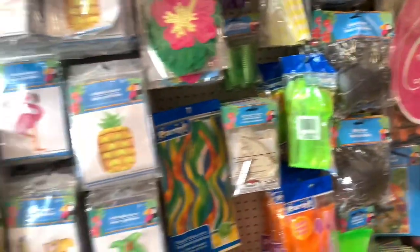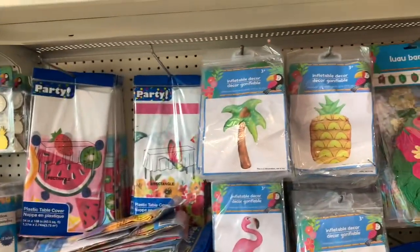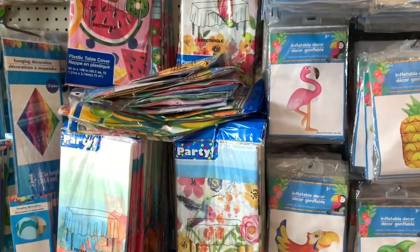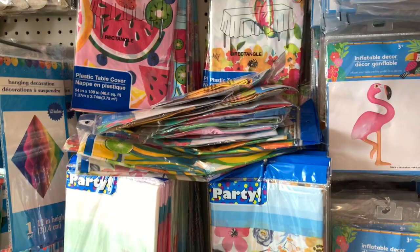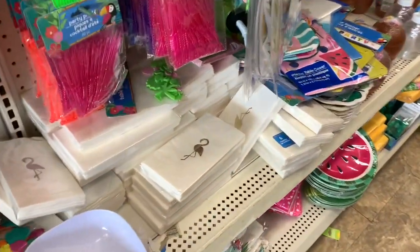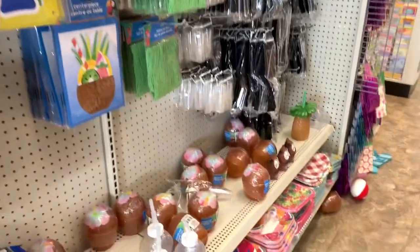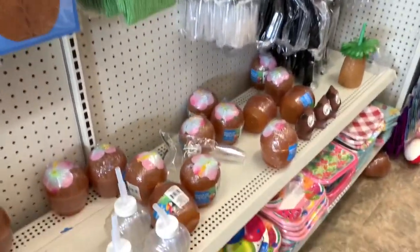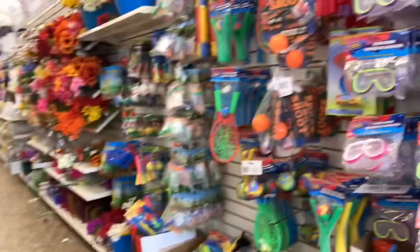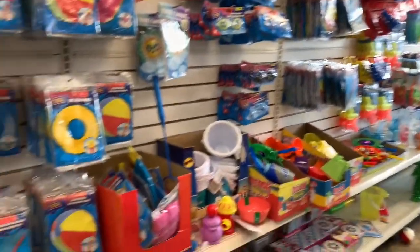They still have the outdoor party items — decor for a luau party or something similar. They have cups, napkins, everything you need for a Hawaii-themed party. On this side they have tons and tons of summer toys still out.